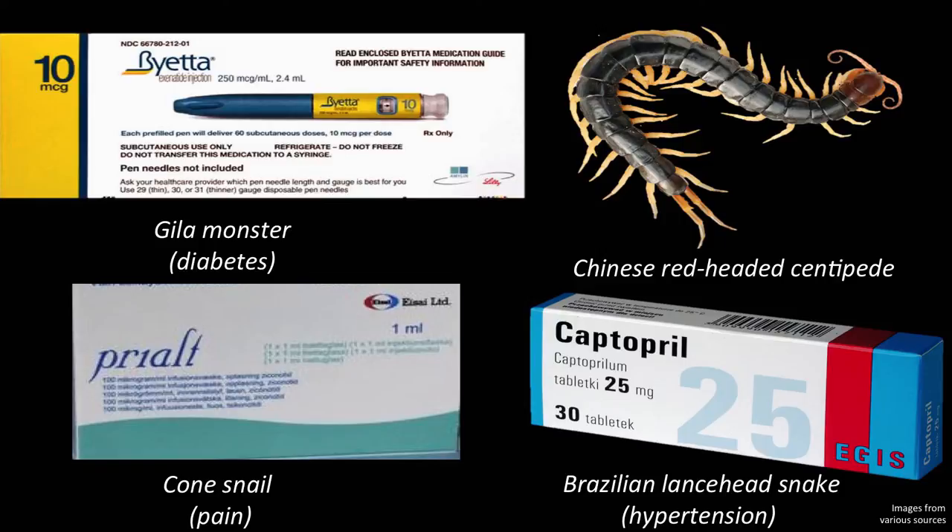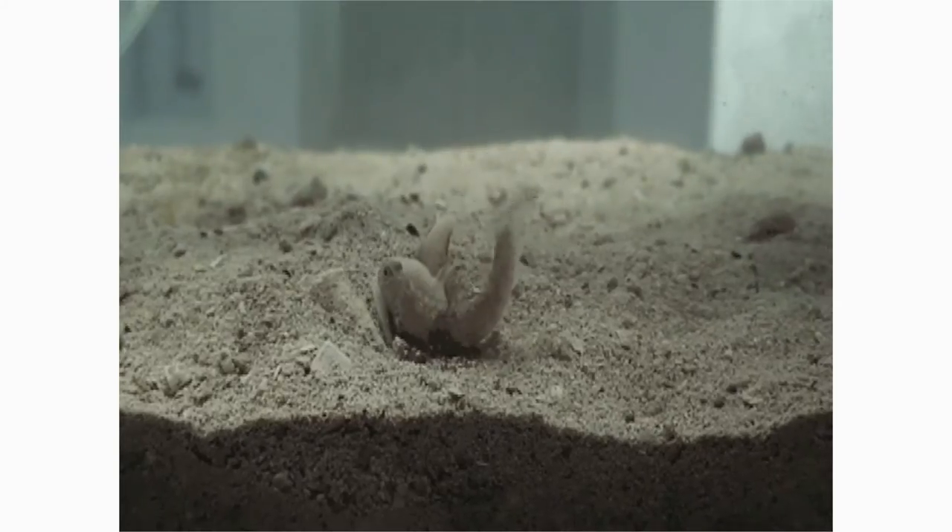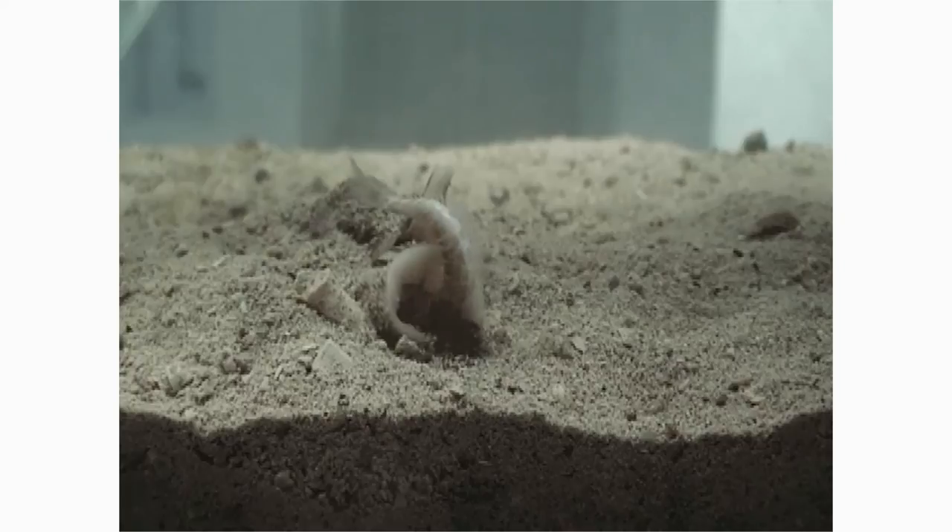In their predator-prey interactions, these venomous animals have produced compounds that have evolved over time to be efficient, fast-acting, and specific. As you'll see here in the video, that snail is being specific, very fast-acting, and efficient in eating that fish.